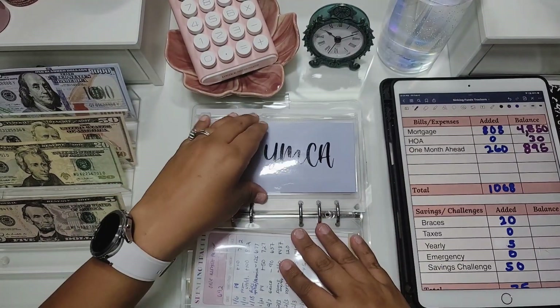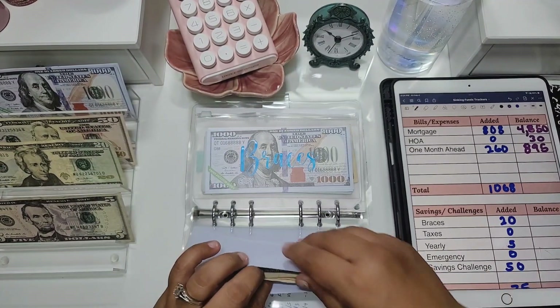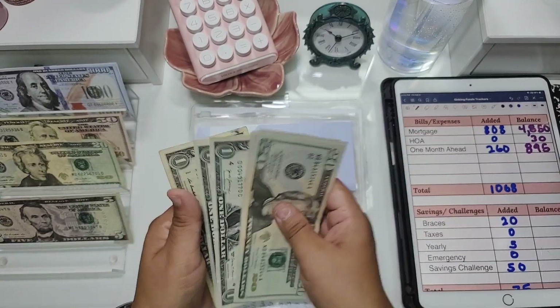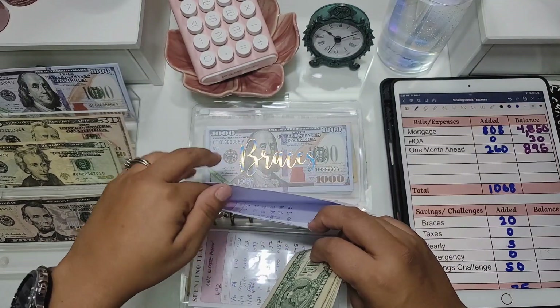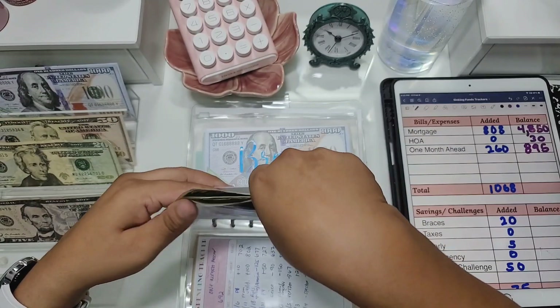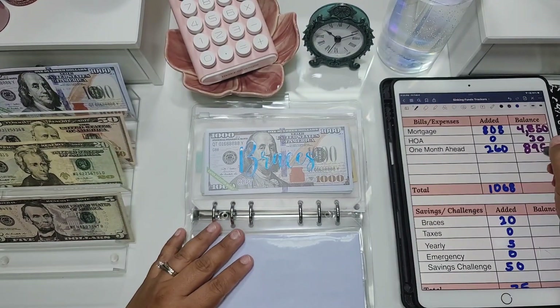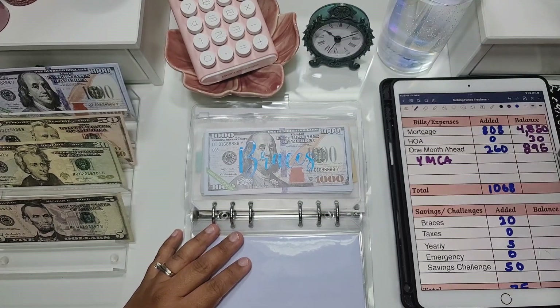YMCA is not getting anything today but it has $33. Actually I'm going to move that $33 over to our one month ahead envelope. I'll fix the paperwork later.